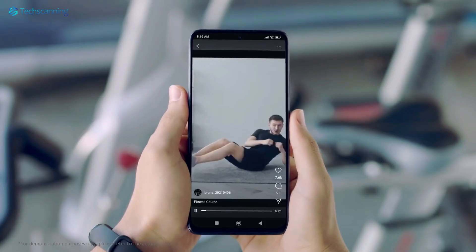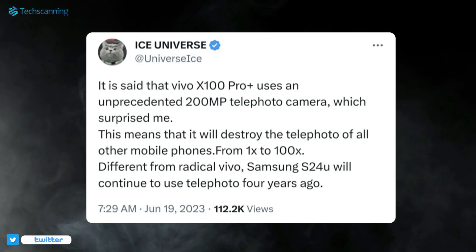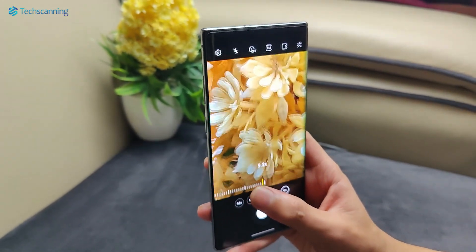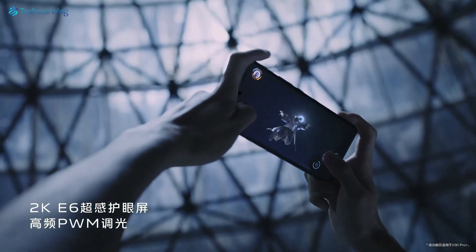The Vivo X100 Pro Plus is also rumored to support a customized 200 megapixel periscope sensor from Samsung, which will offer up to 10 times optical zoom — the same as the Samsung Galaxy S23 Ultra. So this is really making the Vivo X100 lineup an interesting option to wait for.